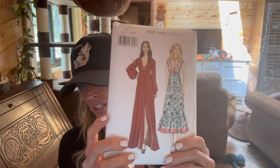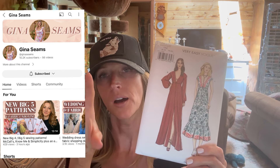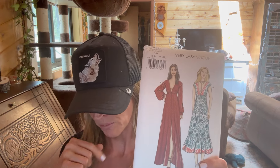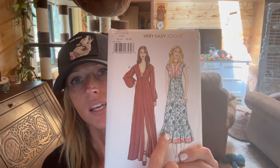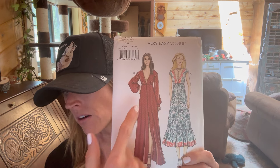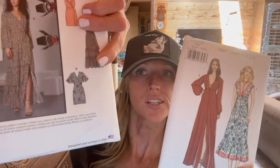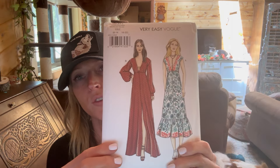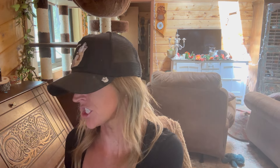This next one is a Vogue pattern, V9311. I'll put a picture up here and link her below - she has a nice YouTube channel and Instagram. She made a really cute variation with this dress using more of the bell sleeves or flutter sleeves, and it was a really cute dress. I thought this might be fun more for the fall months - so maybe I didn't need to buy it now - and it's pretty low cut so I'd probably do a little modification there.